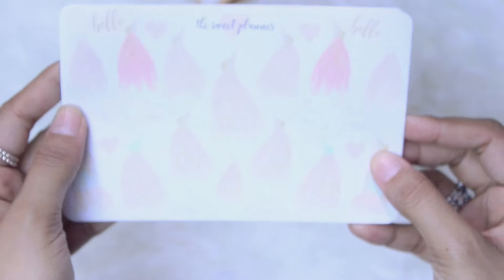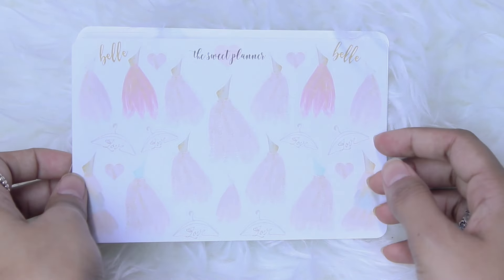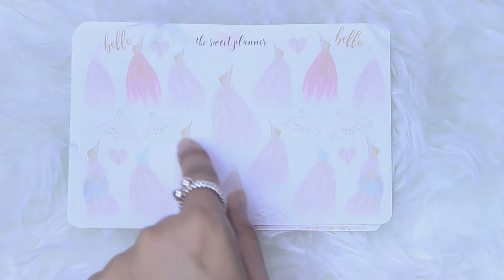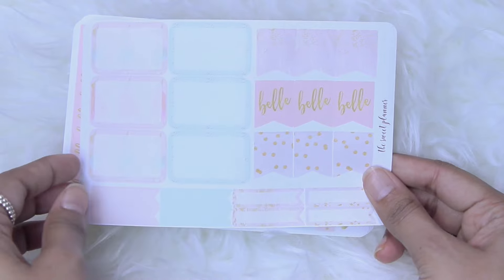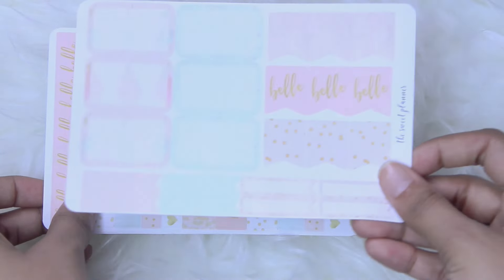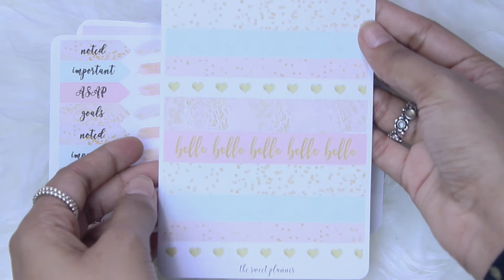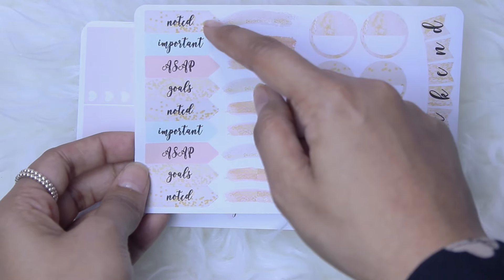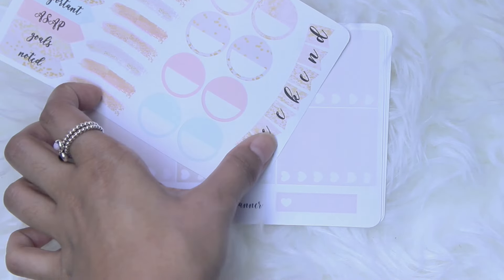Here is the first sheet — they're really, really pretty. They're like off-the-shoulder or one-shoulder dresses, and there's 'hello' in a bunch of places, and some hangers that say 'love.' It's absolutely gorgeous and elegant. Then on this sheet you get six half boxes, some page flags, and some little mini strips — these are matte, by the way. Then there's like a washi strip with 'hello' in a bunch of different sizes. Really pretty and girly. Then you get some page flag-type things that say 'noted,' 'important,' 'ASAP,' 'goals,' some paint swatches, some circle boxes, and a weekend banner.